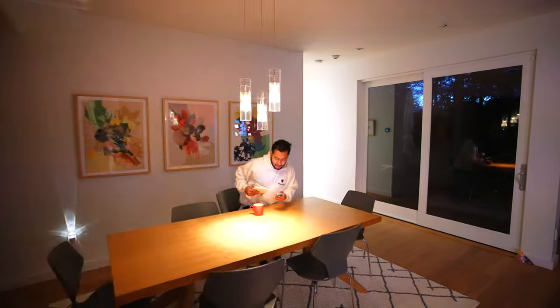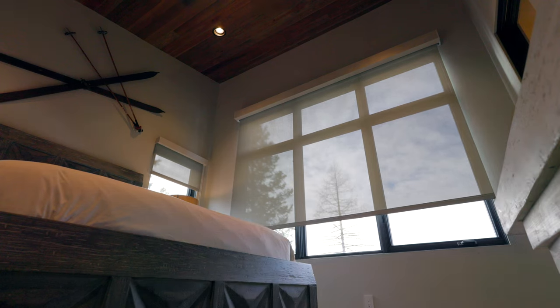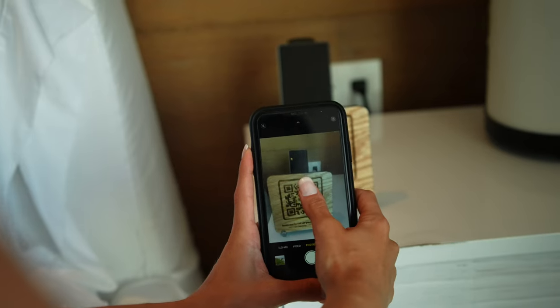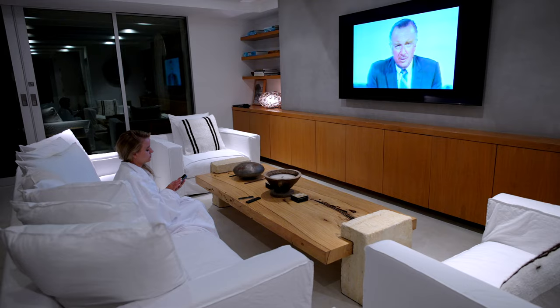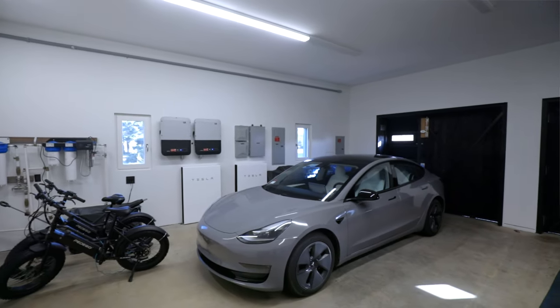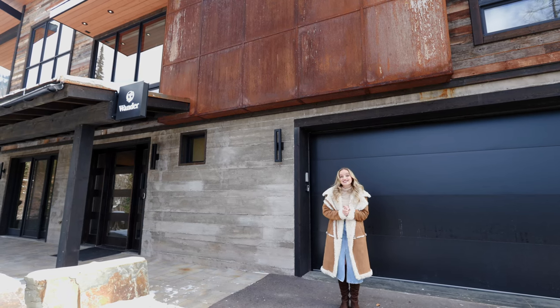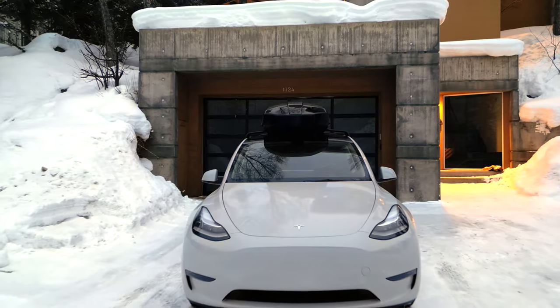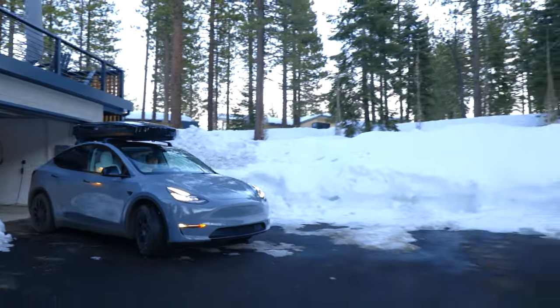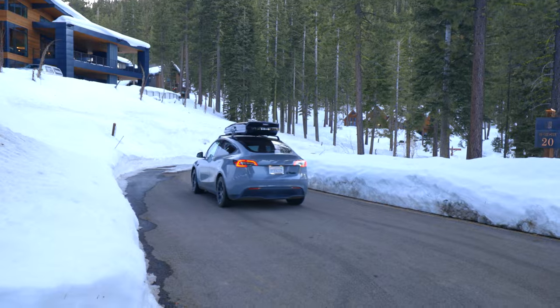What makes this even better is Wander's home automation technology. Your smartphone is the key to unlocking the full experience within the Wander app, from unlocking the doors to turning on the lights and even accessing the Tesla in the garage. You have access to a Tesla during your stay, which makes life so much easier because you don't have to deal with renting a car separately or dealing with the cost of gas.